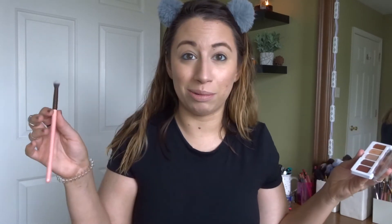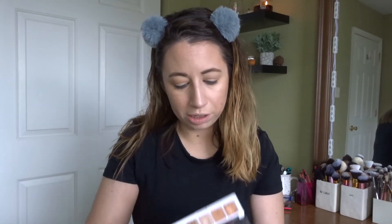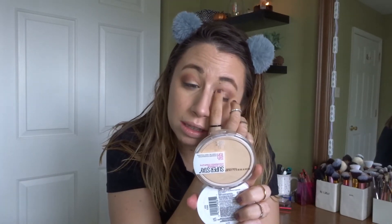I went with the Natasha Denona Mini Nude Palette — which is why we don't have a mirror — and I only brought one eyeshadow brush. This is a Luxie 229 tapered brush. I'm going to start with the lightest shade in the crease, then take that shade under the lower lash line. Now I'm going to take the center shade with my finger — that's my favorite shade in this palette. And now I'm going in with the dark matte shade. I'm having a lot of trouble seeing if they're even in this little mirror. They're close enough.